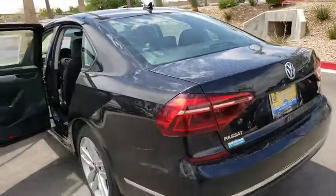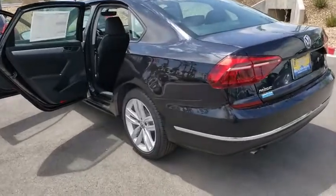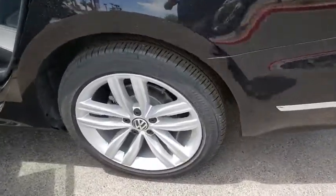Heated front seat, trip computer, electronic stability control, rear window defroster, power windows, tachometer, panic alarm, overhead console.